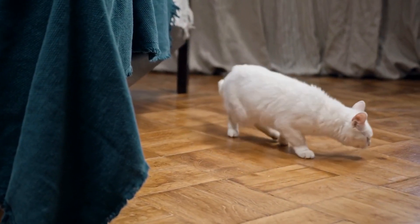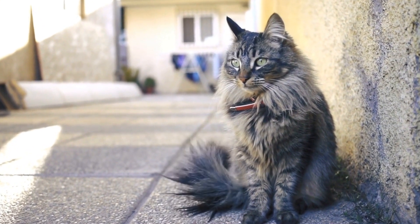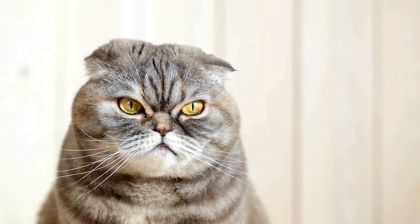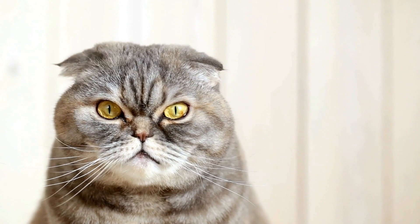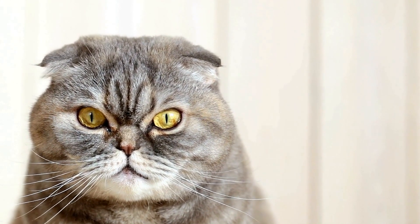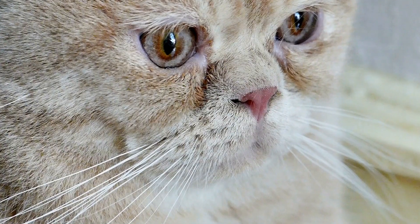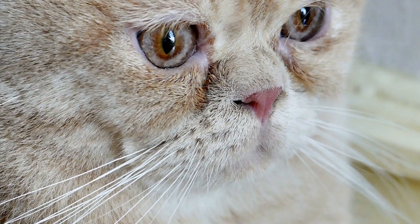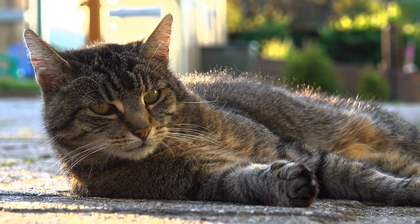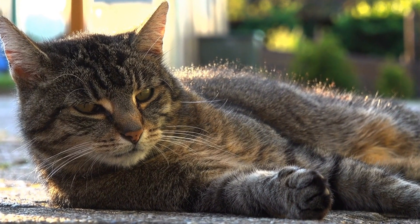Conclusion. Cats chasing moving objects on TV screens might seem like an innocent pastime, but it can become a disruptive behavior if not addressed. By implementing a combination of environmental enrichment, positive reinforcement training, and redirection strategies, you can help divert your cat's attention away from the TV screen and prevent potential risks. Remember, patience and consistency are key when modifying your cat's behavior. With proper guidance and understanding, you can enjoy quality time with your feline companion without the constant distraction of their obsession with the TV screen.